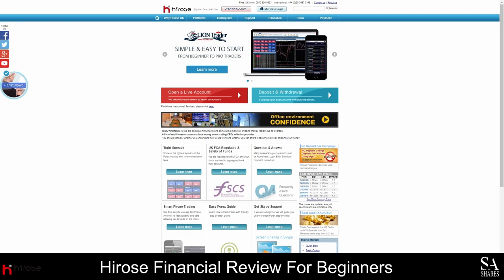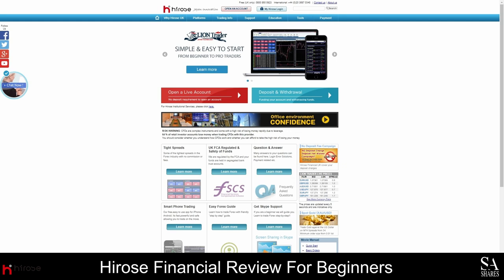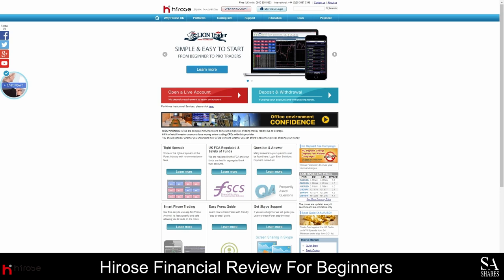Hirose Financial is a popular forex broker that was founded in 2010 and is based in the United Kingdom. This is a beginner-friendly broker that specializes in gold and currency trading, and they have more than 200,000 clients worldwide. Hirose Financial is regulated by the Financial Conduct Authority, and all client funds are held in segregated bank accounts with trusted banks. They are also registered on the Financial Services Compensation Scheme, and investment losses can be covered up to a maximum of £85,000 should the company be liquidated.